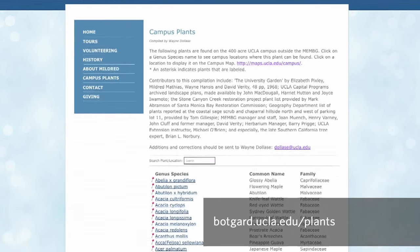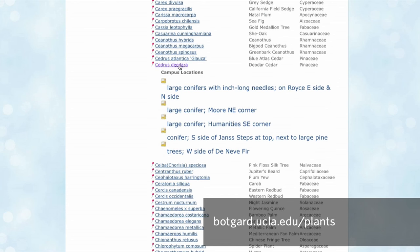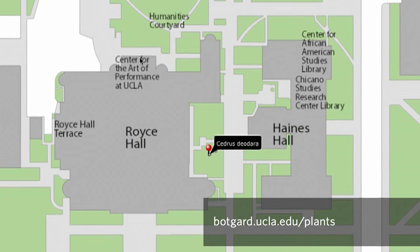The database started out as my personal notes of what was on campus. By clicking on the icon, you can call up the campus map and show you Rice Hall, and it'll show you precisely where that plant is.